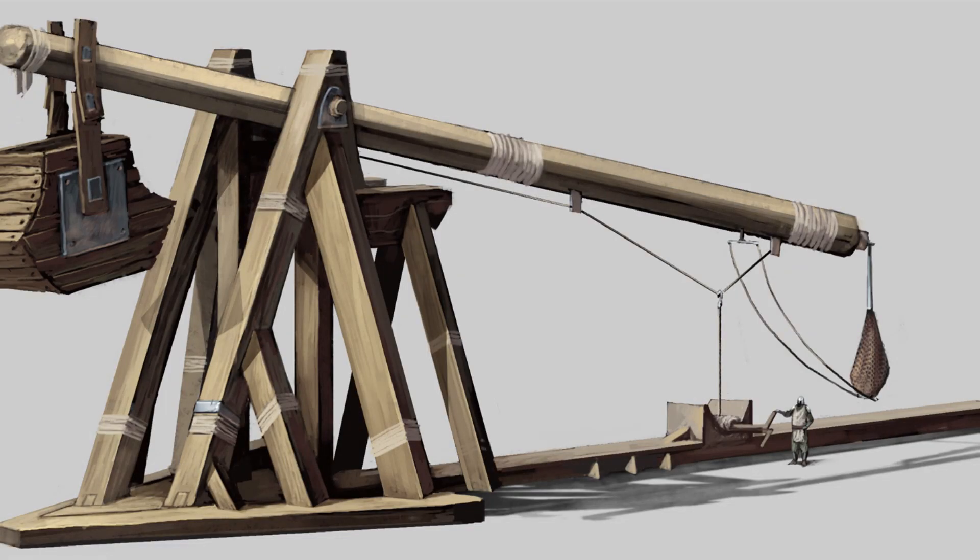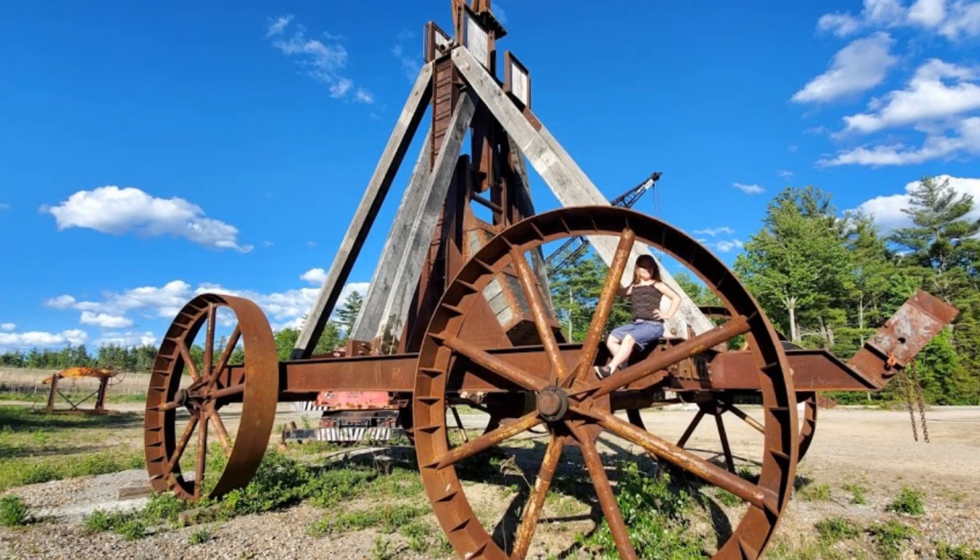In conclusion, the trebuchet was a vital component of medieval warfare that allowed armies to conquer well-defended fortresses and castles with relative ease. Its innovative design capitalized on principles of physics to generate incredible force capable of demolishing structures or decimating enemy troops from afar. While no longer used in modern combat scenarios, the trebuchet remains an enduring symbol of human creativity and our ability to devise increasingly effective methods for overcoming challenges both on the battlefield and beyond.